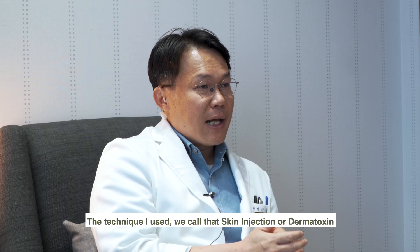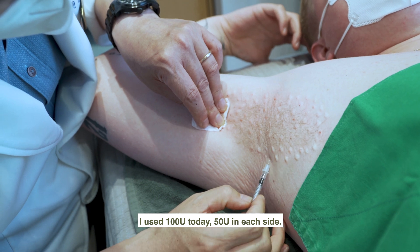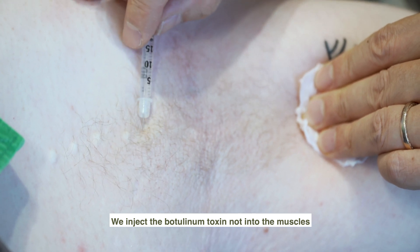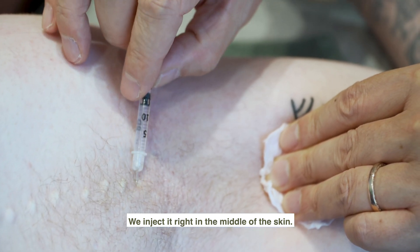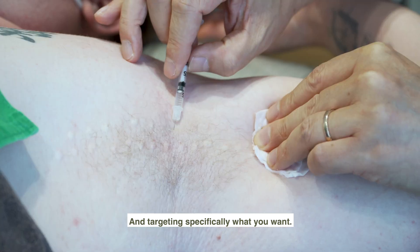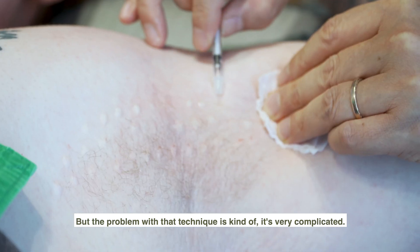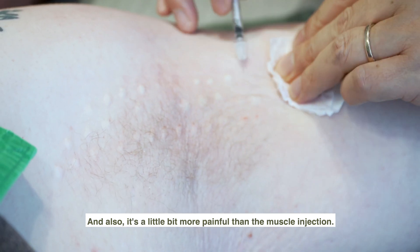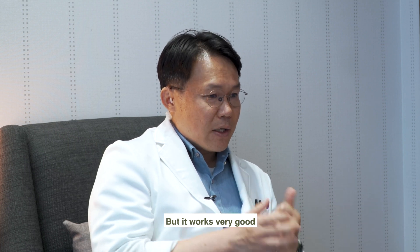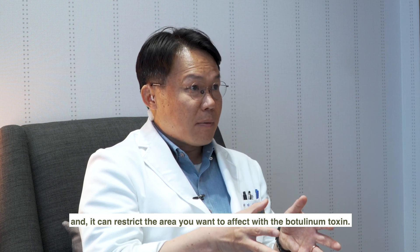The technique I use, we call that a skin injection or dermotoxin. I used 100 units today, 50 on each side. We inject the botulinum toxin not into the muscles — we inject it right in the middle of the skin. In that way, we can minimize the spreading of the drug and target specifically what you want. The problem with this technique is that it's very complicated and also a little bit more painful than the muscle injection, but it works very well and it can restrict the area you want to affect with the botulinum toxin.